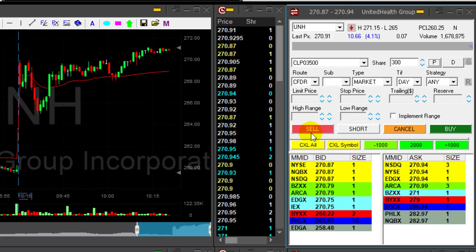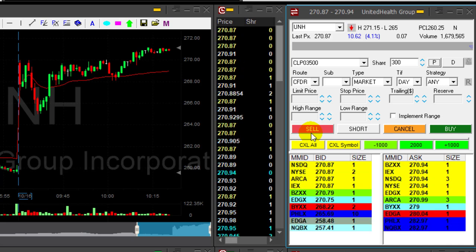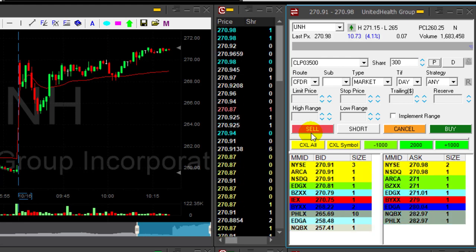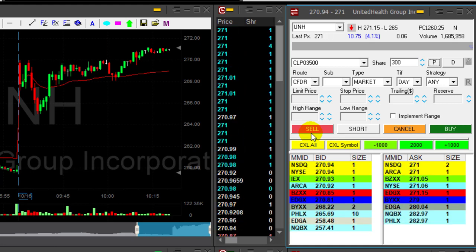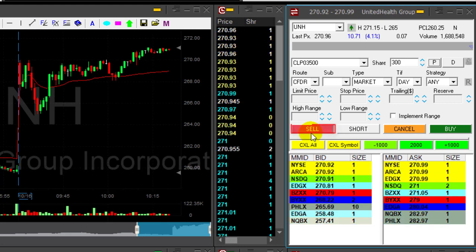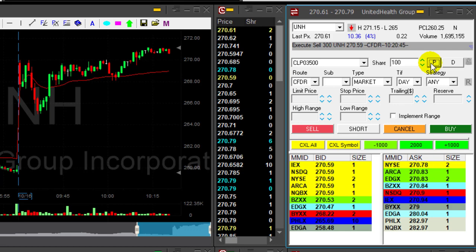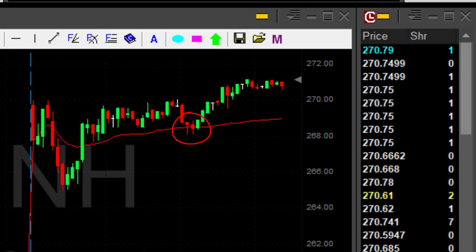I was looking for one and a half points — I may not get that. I'm getting ready to sell 300 shares. I'm a little concerned about a pullback. I'm trying to let it move over 271, but I'm seeing resistance at the 271 whole number — I'm going to take my partial even if it's less. Took my partial, it's a very small winner, but the way I managed it was the right way. The stock is uptrending — no reason to move out.